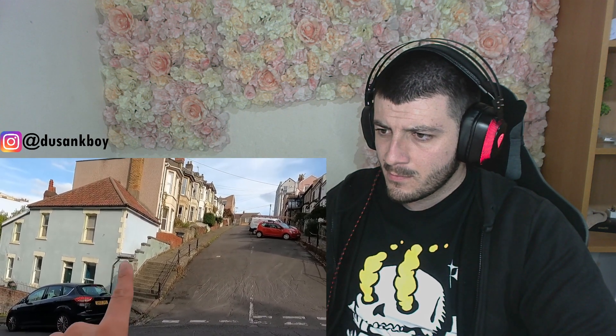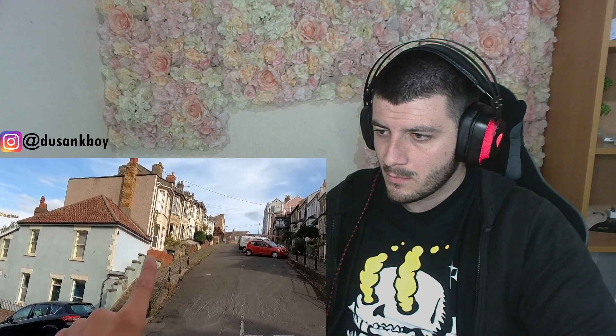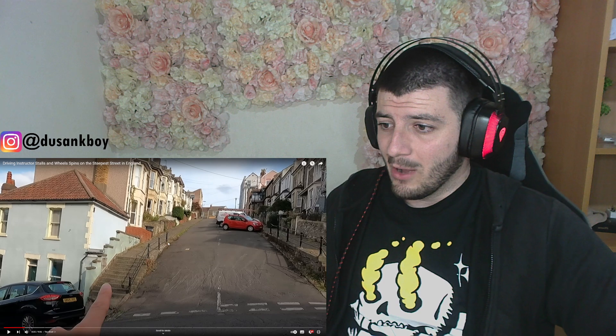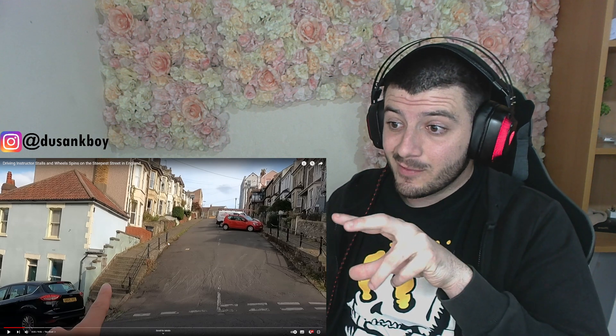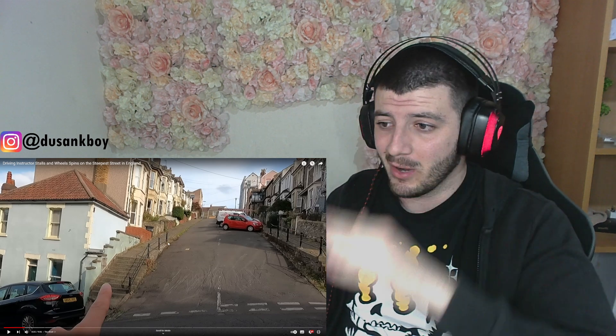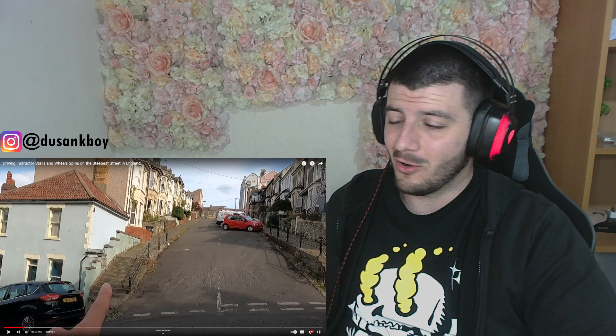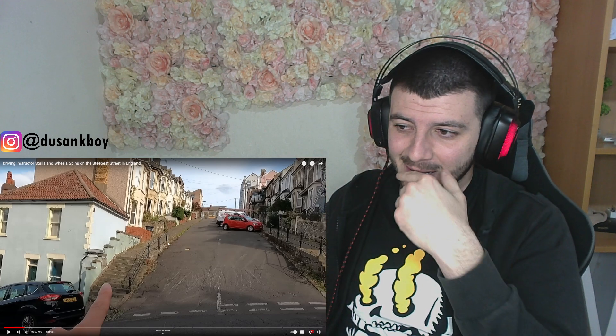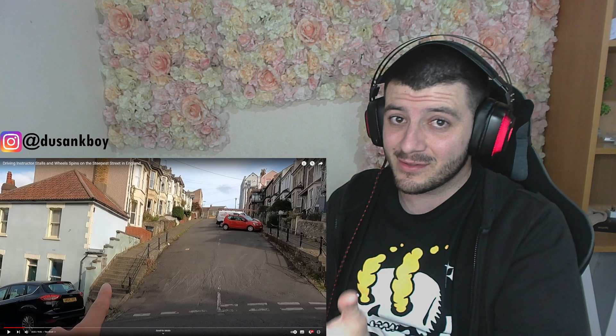The street in question is Vale Street in Totterdown, Bristol, and it's a lot steeper in person than it looks on camera. The top window of that house is lower than the bottom window of the house behind it. From this camera view you genuinely cannot tell there's a slope going up.